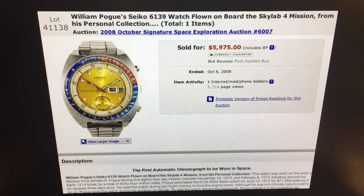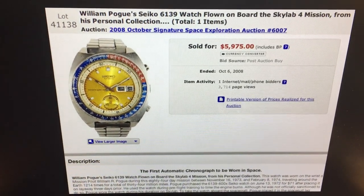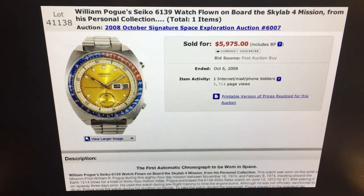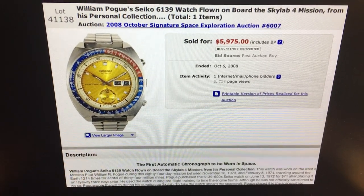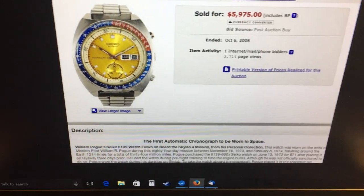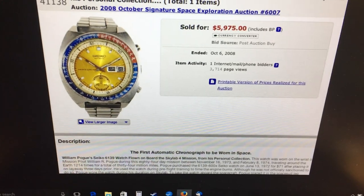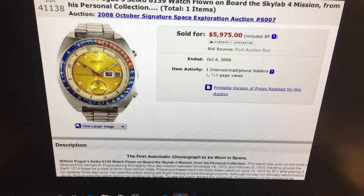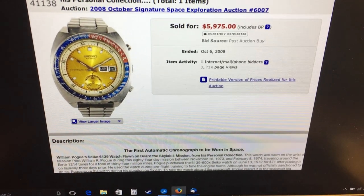He donated his watch to sell at auction a good number of years ago — 2008. You can see that it sold for a lot because it was a moon watch and it had NASA history. But at that point, people weren't really thinking about them. This model had not been identified. These watches weren't worth a lot of money and Seiko generally was really affordable. So this was sort of the start of people really thinking about these models.